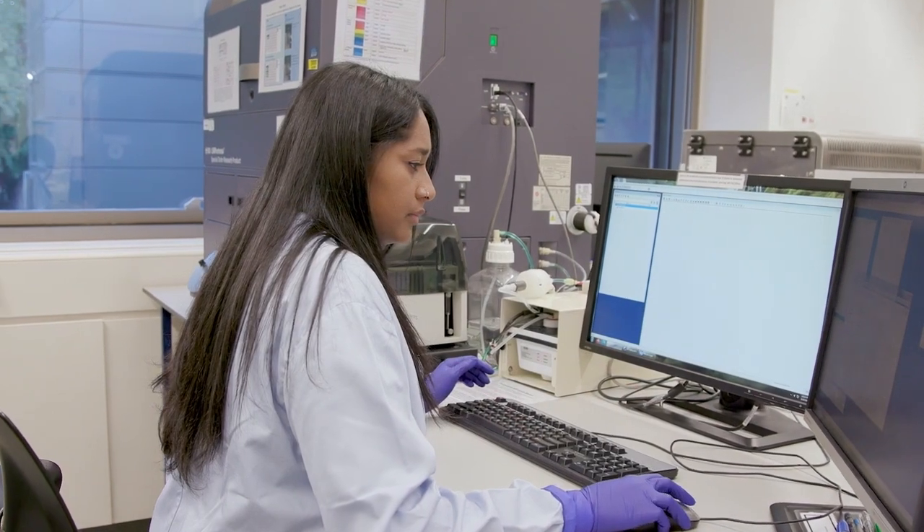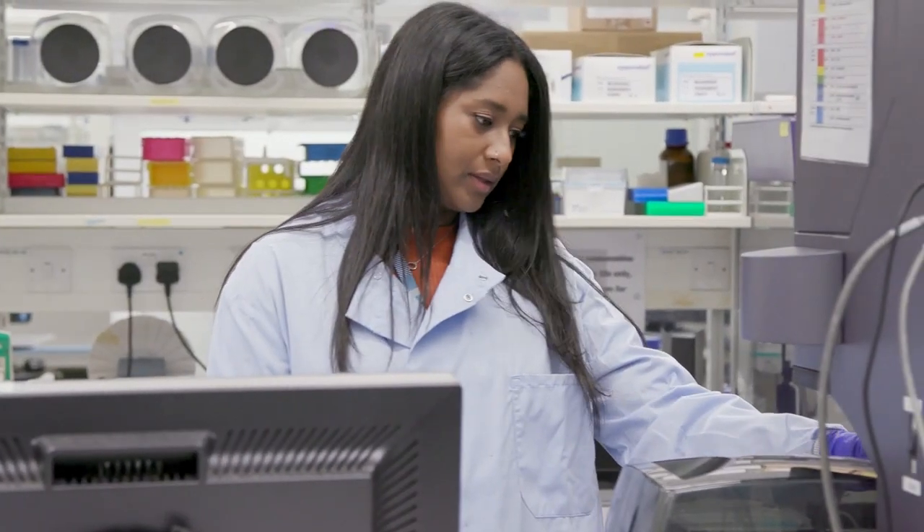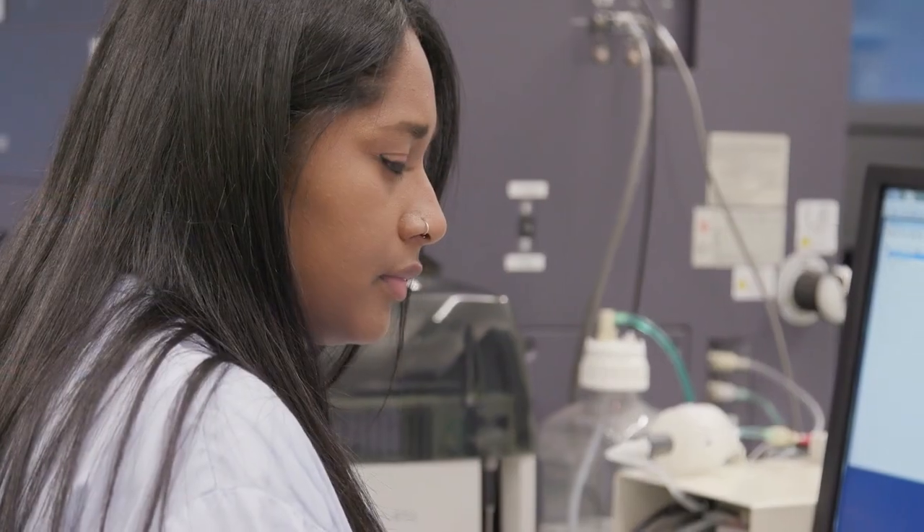To be a scientist you need to be tenacious because not every experiment is going to go to plan — you're going to experience a lot of failures. Things can be very unpredictable; you do have to think on your feet and be able to adapt.